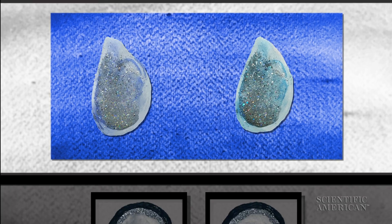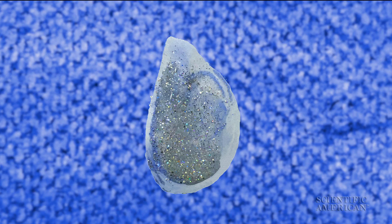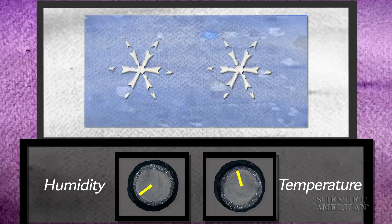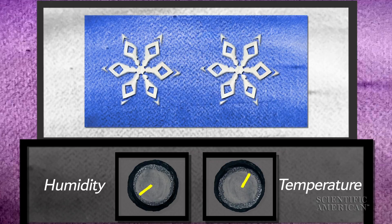Making twin flakes starts with two drops of water. Liebrecht places them on a frozen sapphire plate in a cold chamber. As the droplet starts to freeze, it forms a simple hexagon. Liebrecht then blasts water vapor into the chamber, and as it freezes, the water vapor sticks onto the snowflake. By fiddling with the temperature and humidity, he can control how the arms grow.